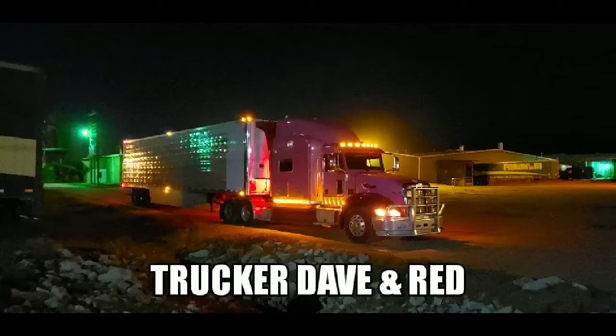Trucker Dave here and today we're back on the Torino. In the last video I told you about a few things — I just hadn't made it home yet. So now I've made it home and we've got to get this mess cleaned out so I can get to work on this car and show you what I'm planning on doing.